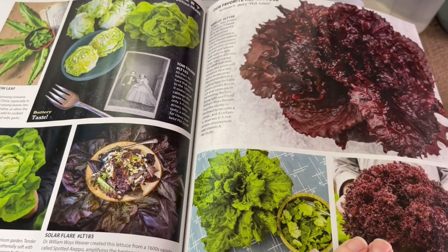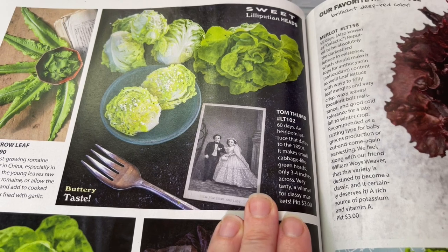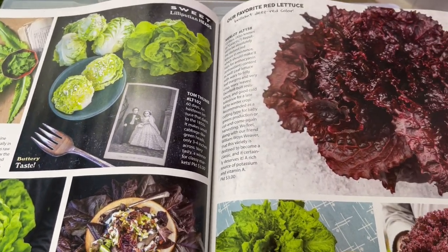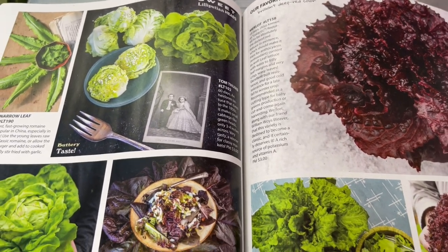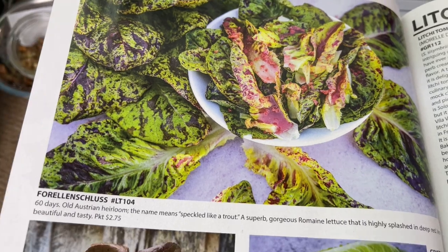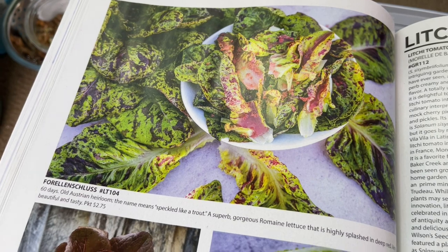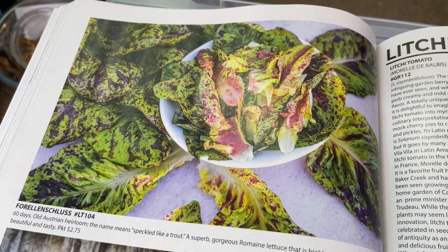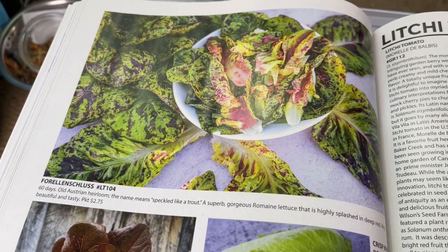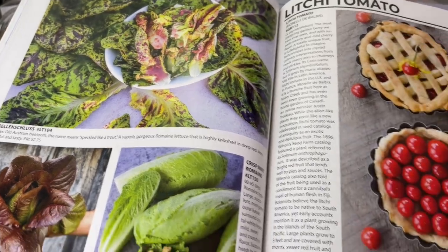I'm going to be planting the little gem and the Tom Thumb lettuce in the Rise Garden. I'm doing a whole tiny-growing level in my Rise Garden with all dwarf plants, so those two are definitely making the cut. I find that I prefer lettuce grown hydroponically — it's a bit milder, and I don't like a very strong lettuce.